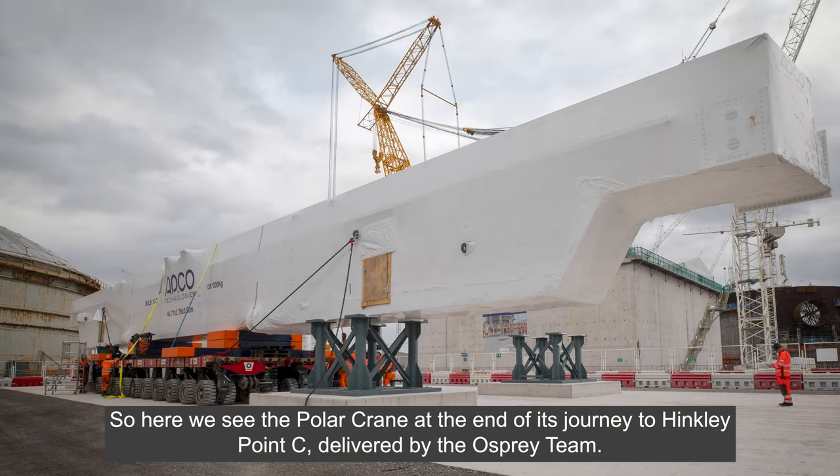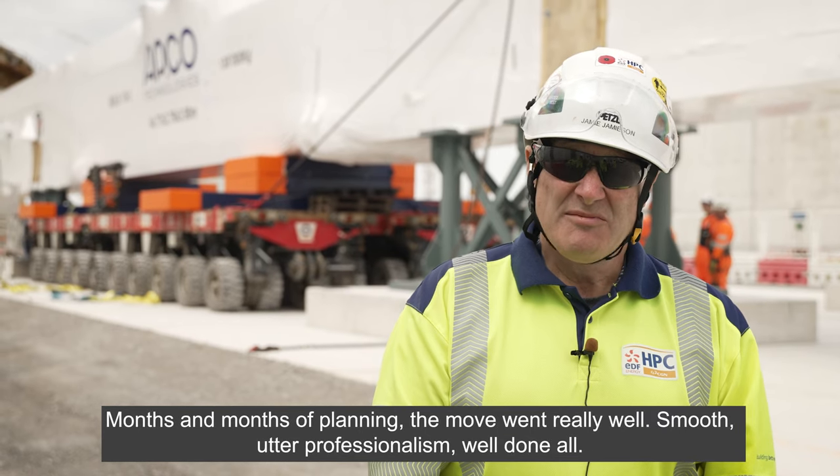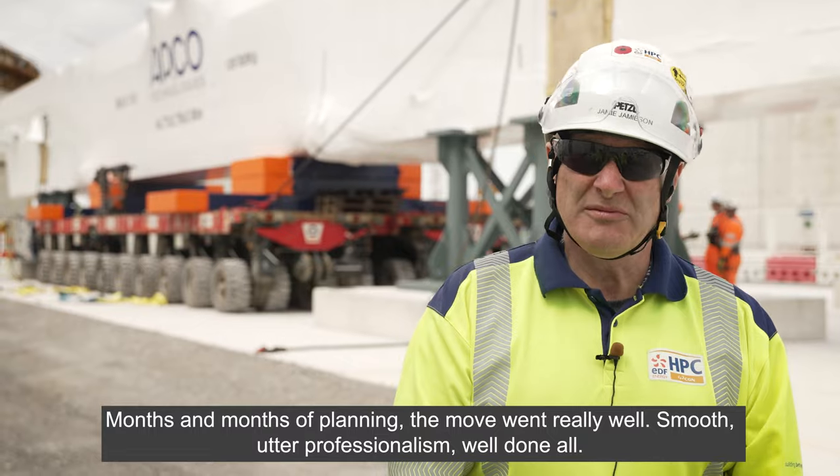Here we see the Polar Crane at the end of its journey to Hinkley Point C, delivered by the Osprey team — months and months of planning. The move went really well, smooth, a lot of professionalism. Well done all. Thank you.